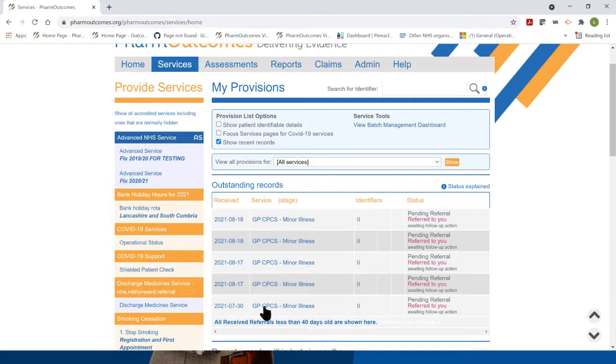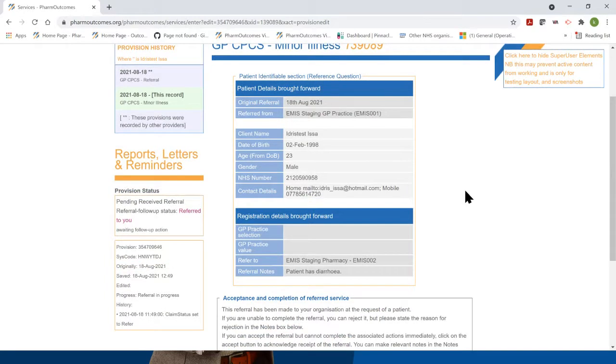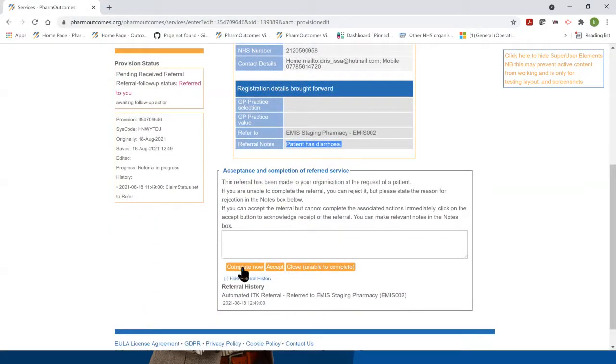The referral itself will present in the services screen. You can see here we've got a few GP CPCS referrals that have come in — this is the one that Matt has just sent. For the pharmacist to access the information, all they need to do is click on that referral, which opens up a table showing the name of the referring GP practice, the details of the patient, date of birth, age, gender, and the reason for the referral detailed at the bottom of the table. The patient has diarrhoea.